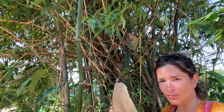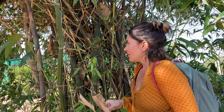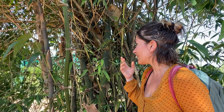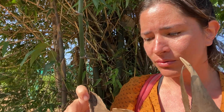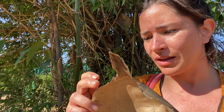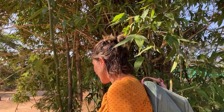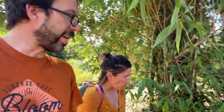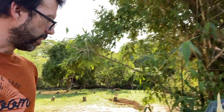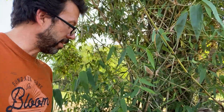Another key indicator is the culm leaf, which is one of my favorite organs for identification. Sometimes it's quite tricky to see because at first glimpse it looked heart-shaped, making me think maybe it was Bambusa bambus — but no. When you look closely, it's incomplete and mainly triangular, showing no auricles, which are ear-like appendages. This is totally different from Bambusa bambus. The shoot also gave some clues.